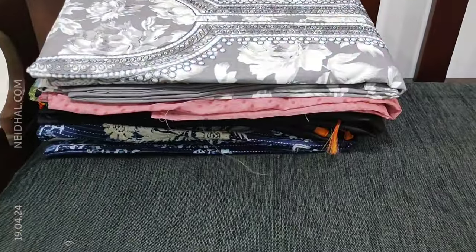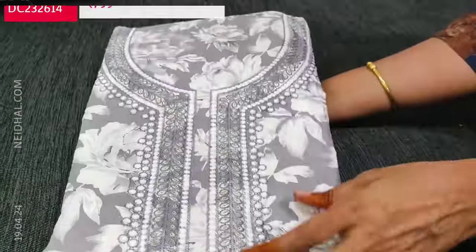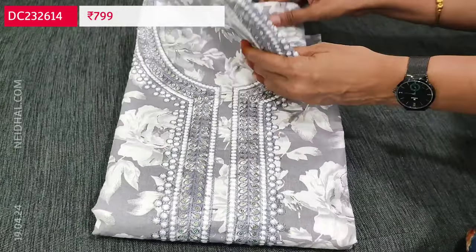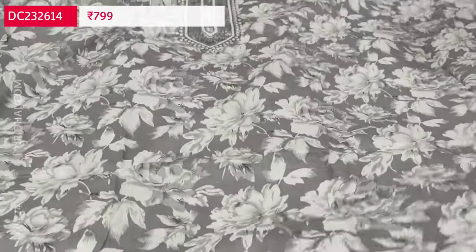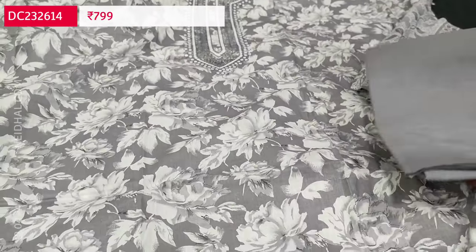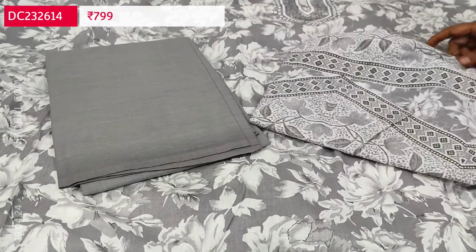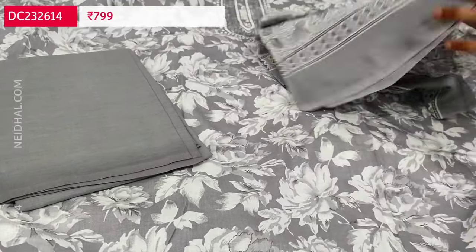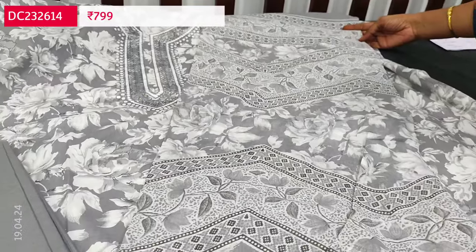Next is a fancy cotton set — a floral printed light gray base with floral print, and the yoke has thread and sequence work. It's soft cotton, lining is optional. Matching fabric is provided — if comfortable with thin fabric the bottom can be made from it, or it can be used as lining. You can also pair this set with a white bottom. The dupatta is a printed cotton dupatta; tapings are required. The cost of this three-piece set is 799.